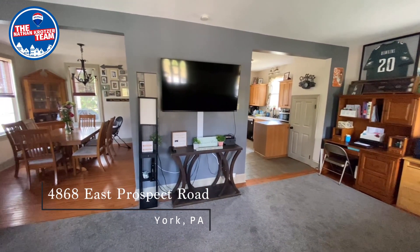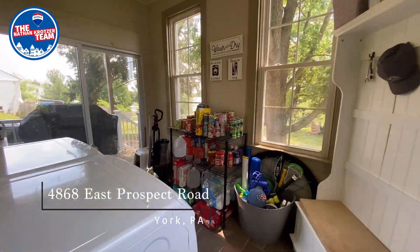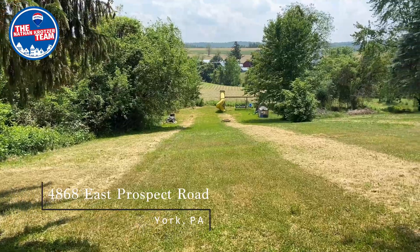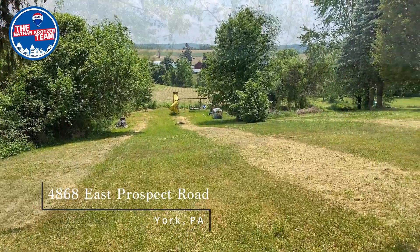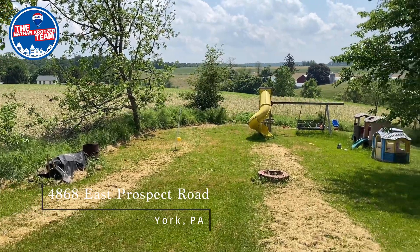The first floor has great flow for entertaining, especially in the warmer months. Through the kitchen and the mudroom, you'll find a deck and patio space with a deep backyard which enjoys country views. It's a space to play, to garden, and just enjoy a peaceful country setting.